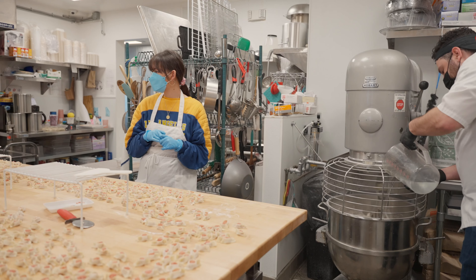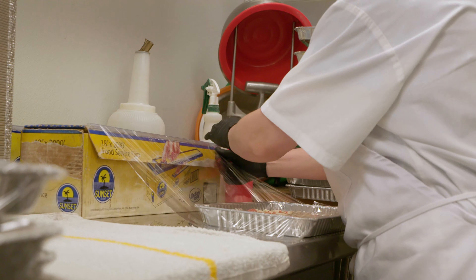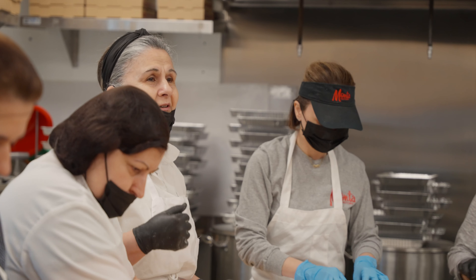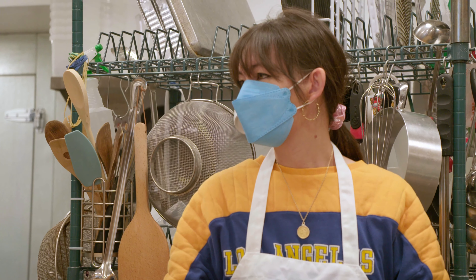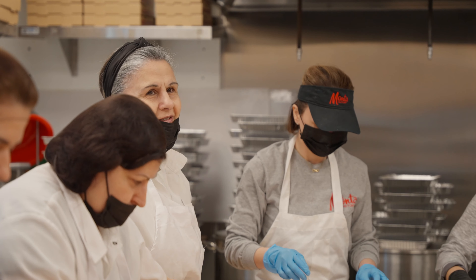How early this morning did you start? I started at 5:36. She comes at 7. They can take the kids to school, come to work, do their job, take them home, feed them, and if they have babysitters, come back and work again. It's like we're trying to do that.